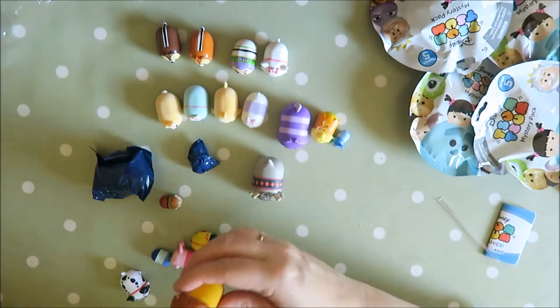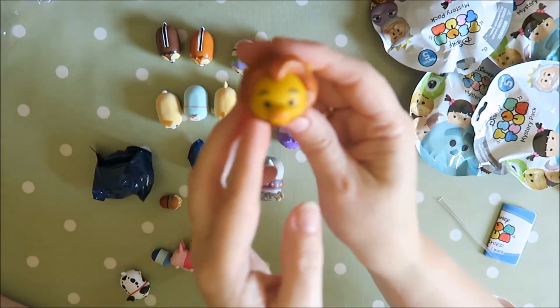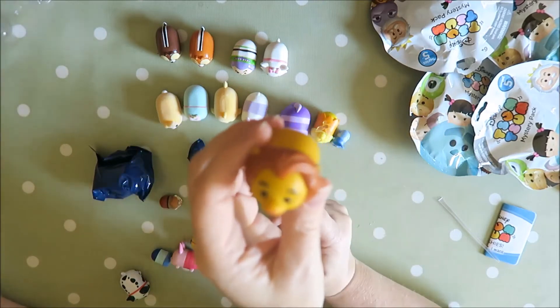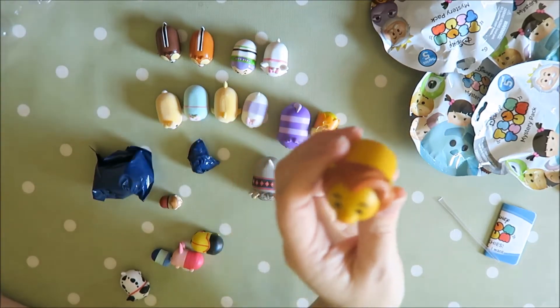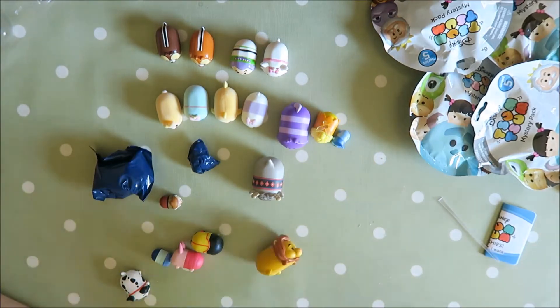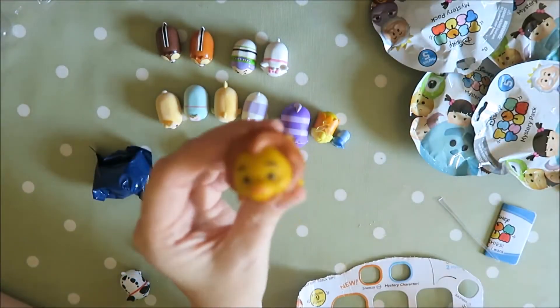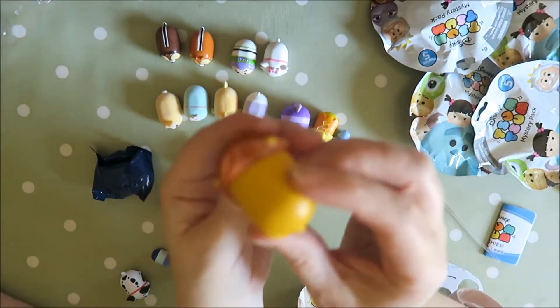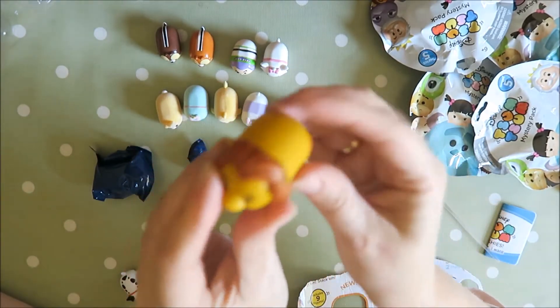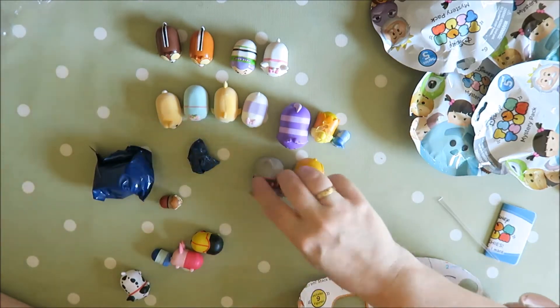What else do we have? We have a cute Mufasa. Or is it just the Lion King when he's grown up? It doesn't say. It's either Mufasa or it's just Simba when he's grown up. Wait — this is Mufasa. Look at his tail. He's so cute. So those are the two large ones.